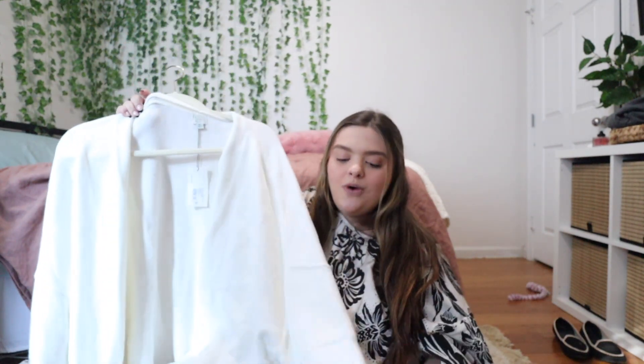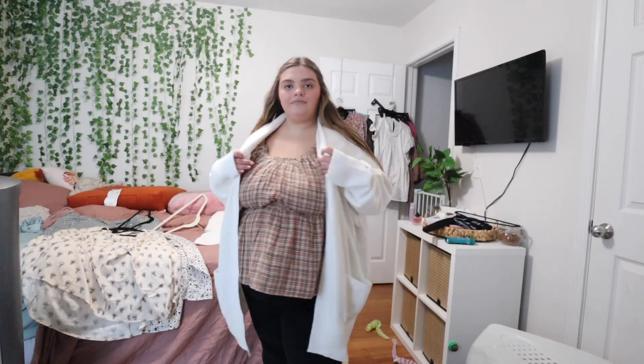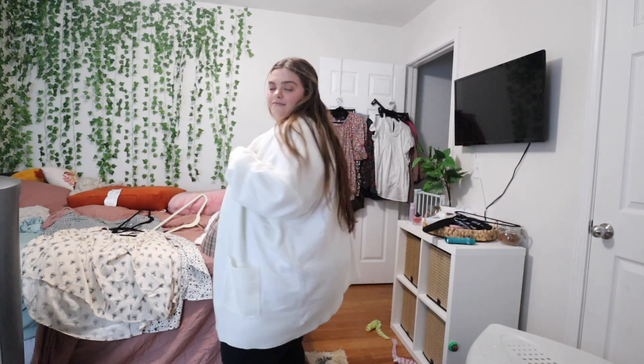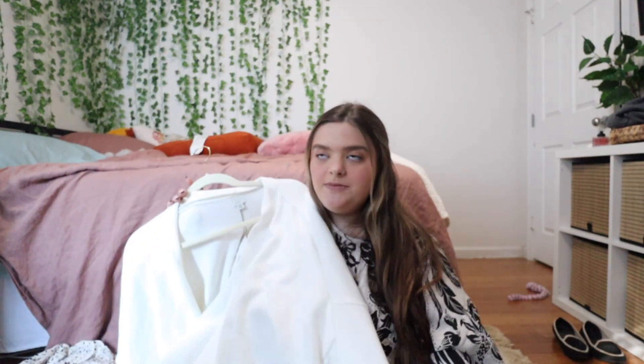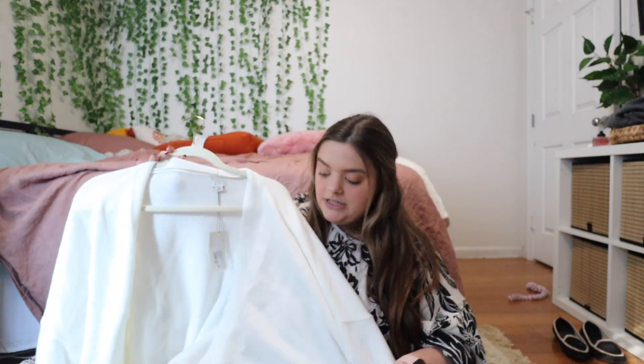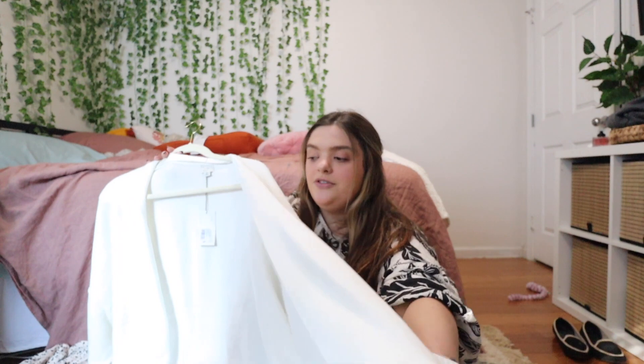Next I got this white cardigan — I also got it in black but it hasn't come in yet. It is so freaking soft! I love how thick it is — it's kind of a knit material but not chunky, just really soft. It's more of an ivory cream color. I got it in a 4X because I want it a little oversized, but I'm afraid it might be a bit too big. It also has deep pockets in the front, which we love! I think it's going to be perfect for cooler mornings when you need something quick to throw on for work.